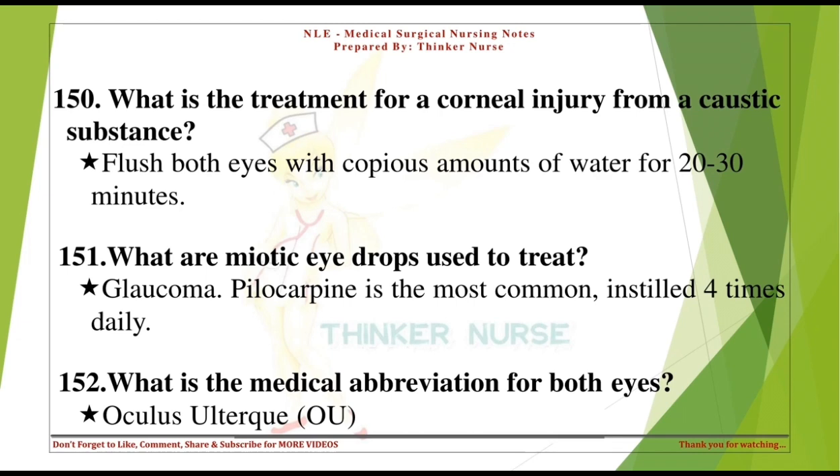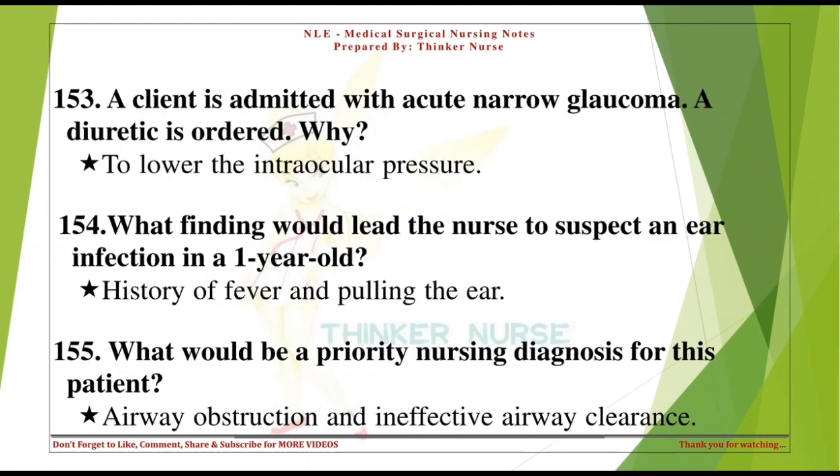What is the medical abbreviation for both eyes? Oculus uterque — OU. A client is admitted with acute narrow-angle glaucoma, and a diuretic is ordered. Why? To lower the intraocular pressure.